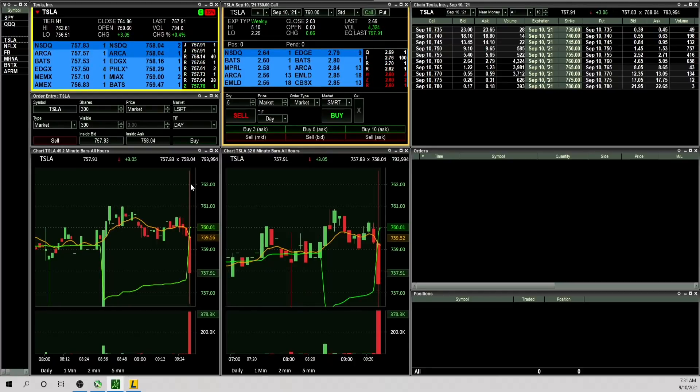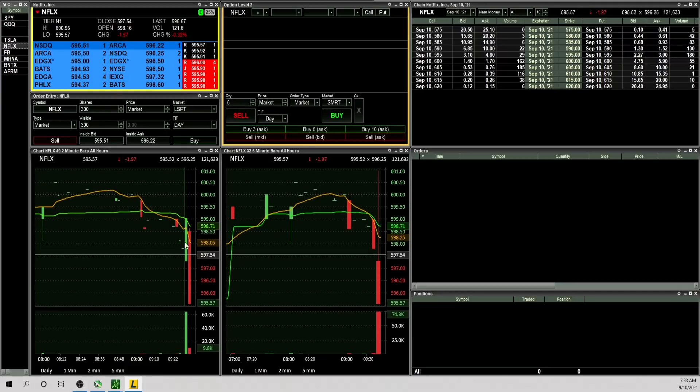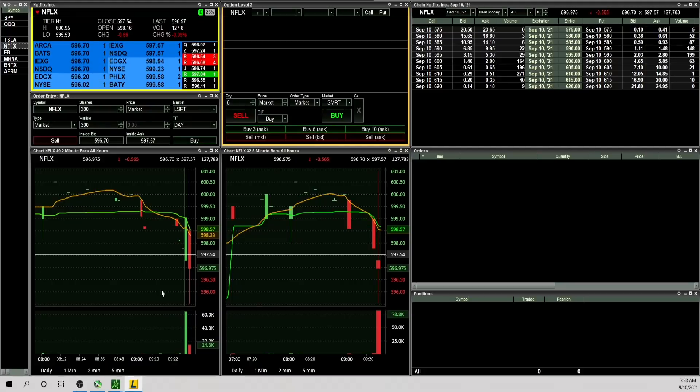When a trade goes against you, it's all about hoping it comes back to your entry — and when it doesn't, that's where you give back weeks or months of work. Netflix is showing weakness right at that 596 level. I don't want to chase it; I want to see if it breaks and forms a pattern, and whether SPY and QQQ get weak. Also looking at volume — 19,000 shares, very low volume at the moment. Yesterday was a slow day, so today could be slow too, and I don't want to force anything.